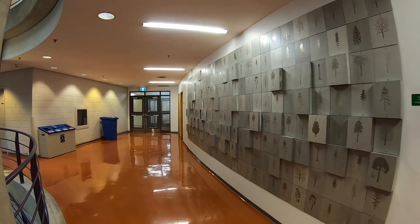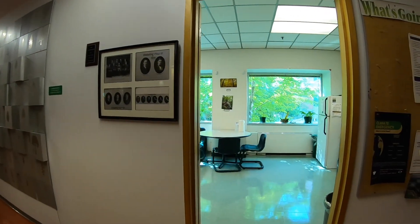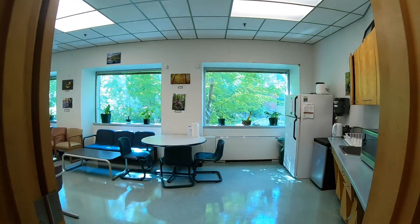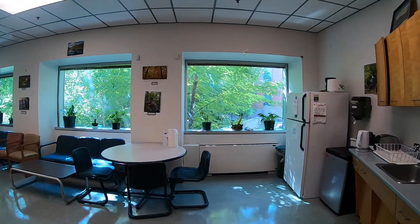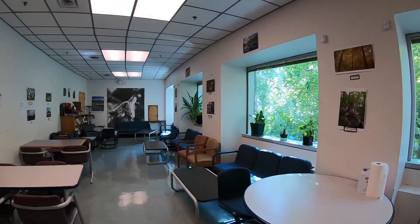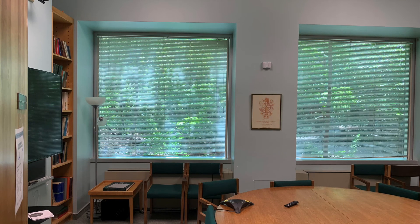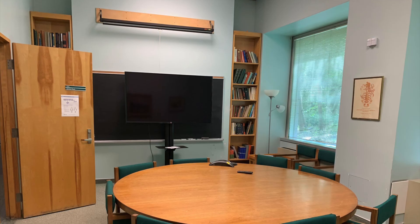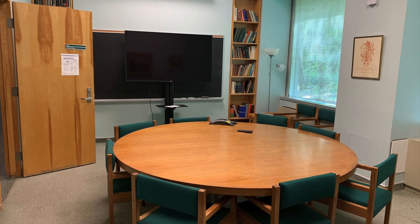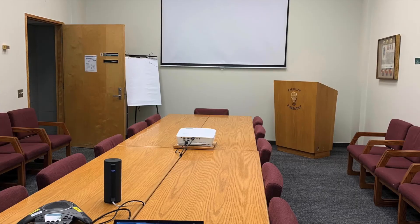The forestry students also have their own lounge and kitchen space with refrigerator and cupboard space. Many informal student meetings and study sessions take place here along with weekly tea times with faculty, staff and visiting researchers. Forestry has two meeting room spaces, both available for student use through open booking on the forestry website. These meeting rooms are furnished with high-end presentation and projection equipment, perfect for practicing or presenting that thesis project.